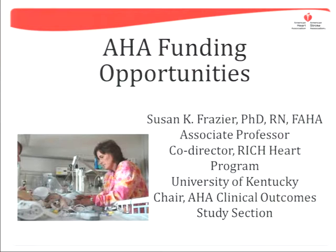Forgive me, as I am clearly not Dr. Suzanne Frazier. She could not be here — she is snowed in in Kentucky. But I'm also a member of AHA and a funded AHA scientist, so I'm the logical choice to give this in her behalf. I will muddle through her slides and go from there, but I can't take credit for them. She did all the work.